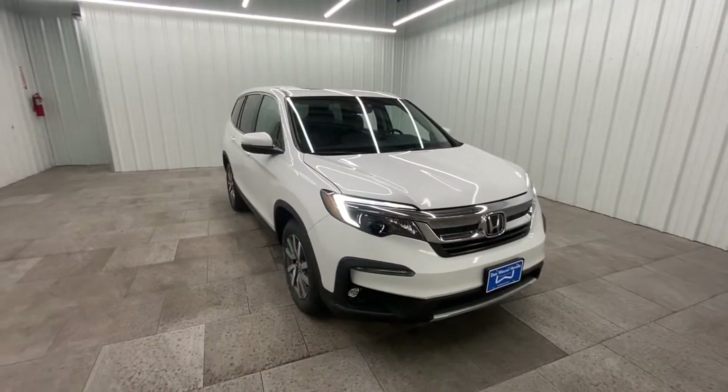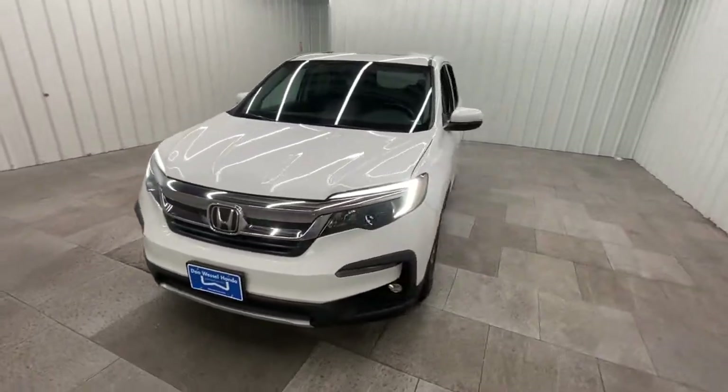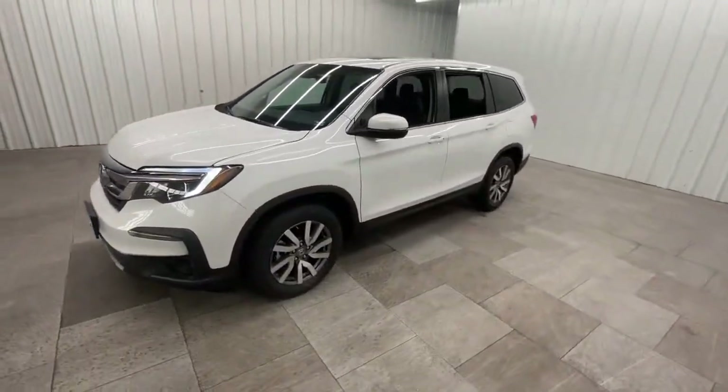Get a feel for the 2020 Honda Pilot. With less than 35,000 miles on the odometer, this vehicle provides excellent value.